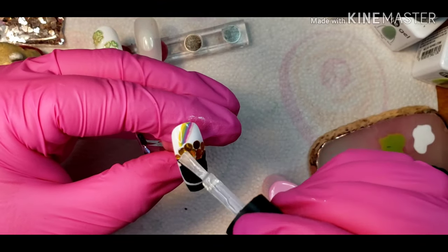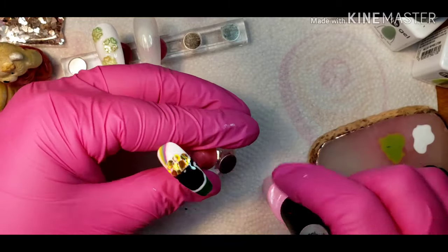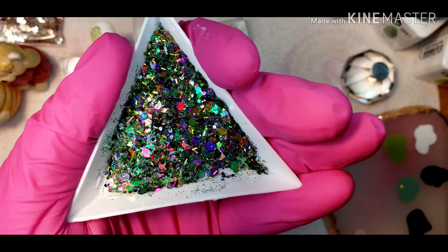Now I'm just top-coating it all in. It did take a few coats to totally cover the glitter.